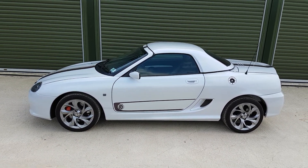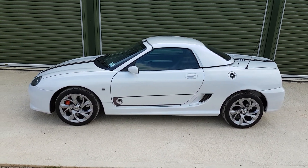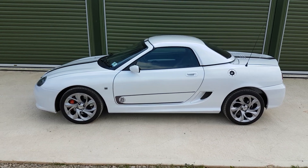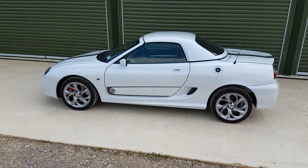The rear tyres are 215's but 195's on the front, giving a bit of extra grip at the rear. You can see those decals across the bonnet, boot and along the side of the door there — they're specific to this limited edition car.